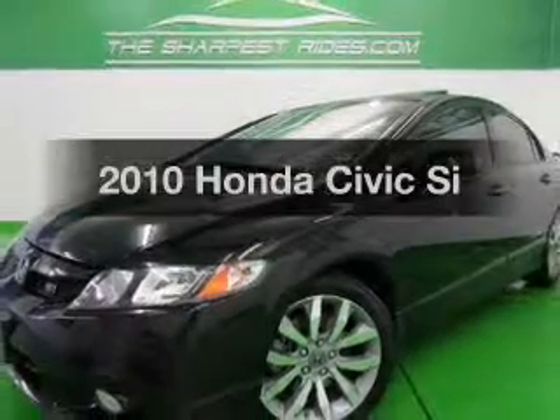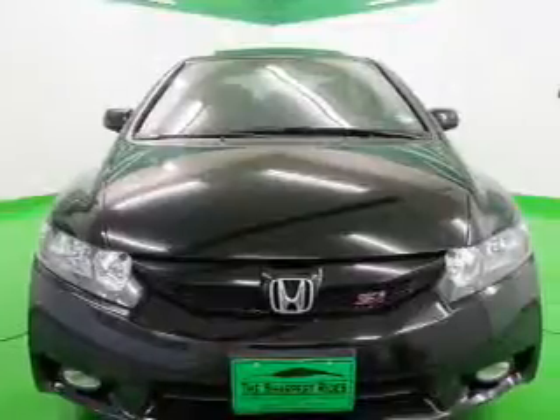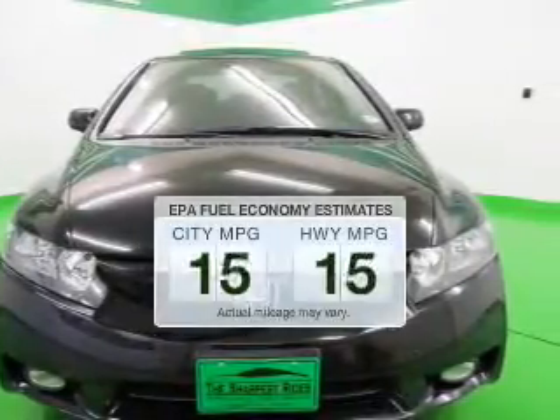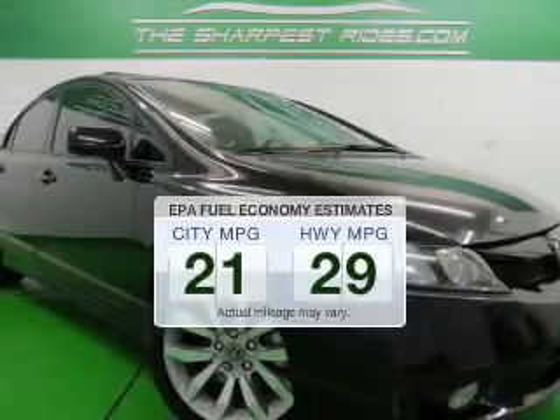Check out this 2010 Honda Civic. Everything you need under one roof with this great vehicle. Better gas mileage means better long-term driving, and this ride delivers with a great low fuel consumption rate.